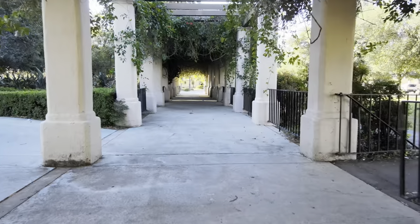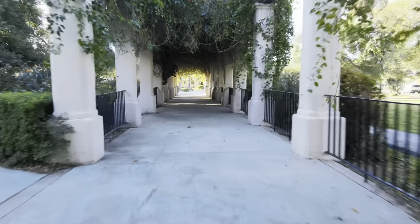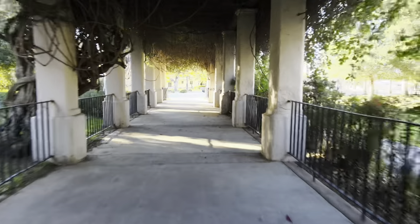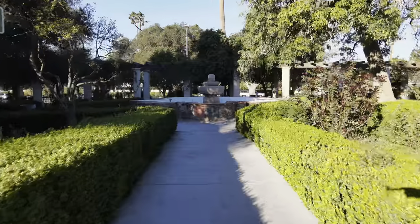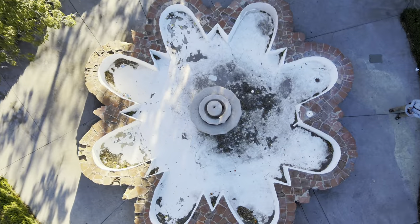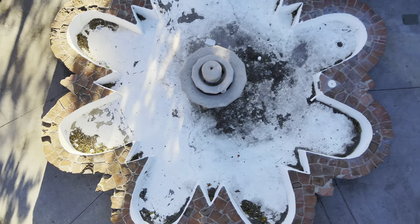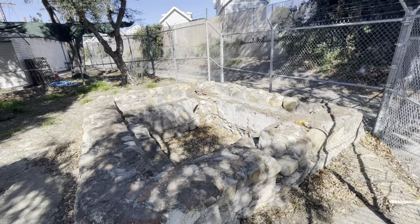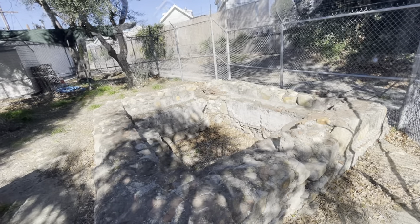Settling basins allow sediment to settle, allowing sediment-free water to flow into the aqueduct. The five original wells in the Settling Basin have all been replaced with five new wells. The Settling Basin is considered to be the oldest historical structure in the San Fernando Valley.